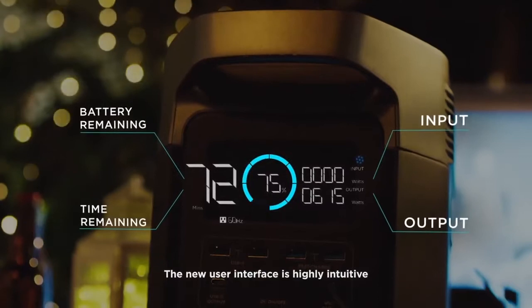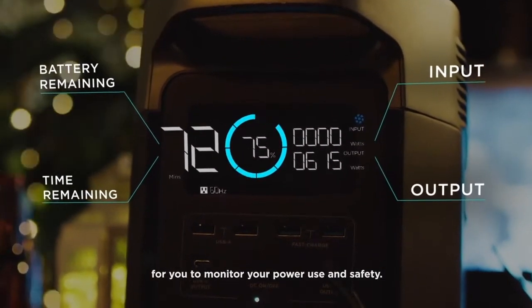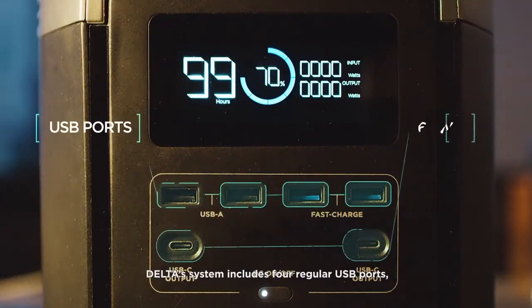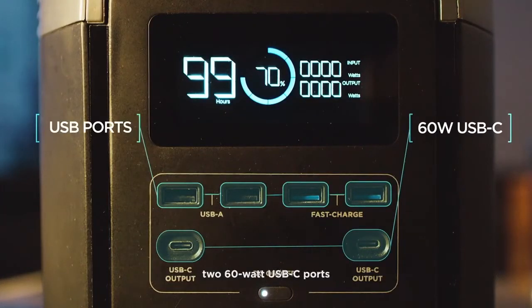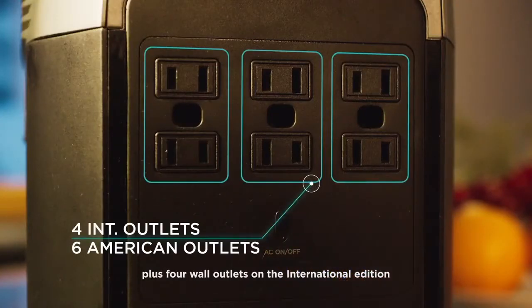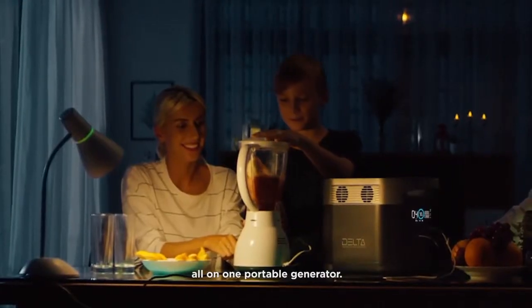The new user interface is highly intuitive and provides the most important details for you to monitor your power use and safety. DELTA's system includes four regular USB ports, two 60-watt USB-C ports, plus four wall outlets on the International Edition and six wall outlets on the American Edition. You'll have every option you'll ever need, all on one portable generator.